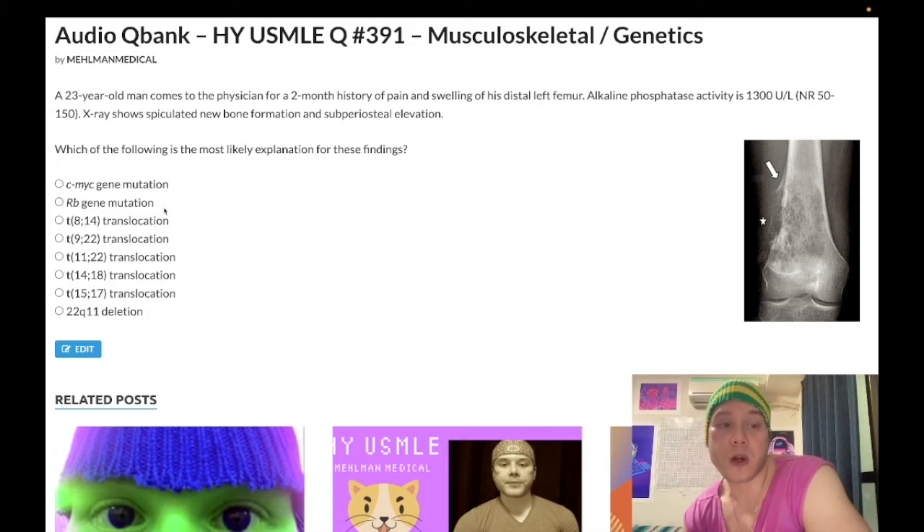The correct answer here is RB mutation — retinoblastoma gene mutation. You might say, doesn't that cause retinoblastoma of the eye? Yes. The USMLE will give you a one-year-old, maybe show an image of leukocoria — the white eye reflex — for congenital retinoblastoma, and the answer could be RB mutation. Or they could ask what the kid is at increased risk for later in life, and the answer is osteosarcoma. Retinoblastoma gene mutation can cause both congenital retinoblastoma of the eye and osteosarcoma later in life. They could also ask what's most likely in this patient's history, and the answer could be enucleation of the eye at age one.